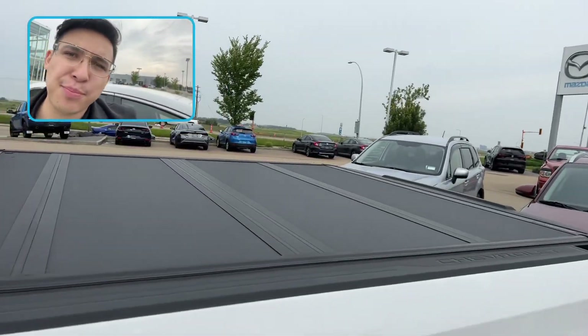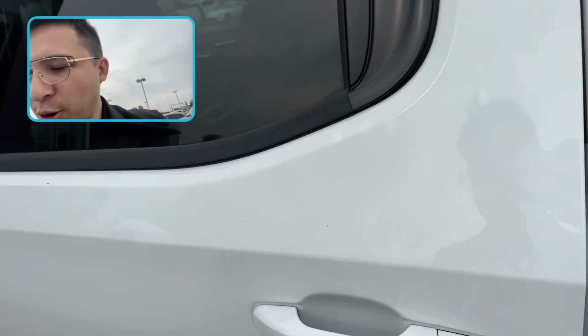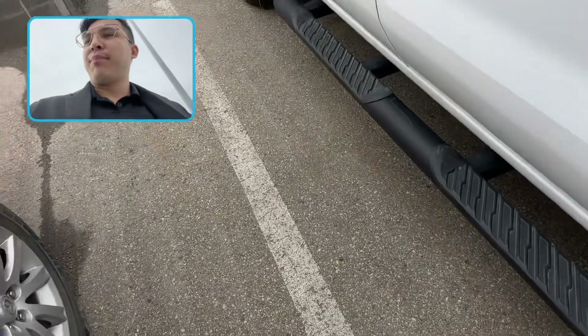Now we've got the short bed, but no worries — you've got the extended cab. Of course, there's always technical difficulties. Beautiful running boards.